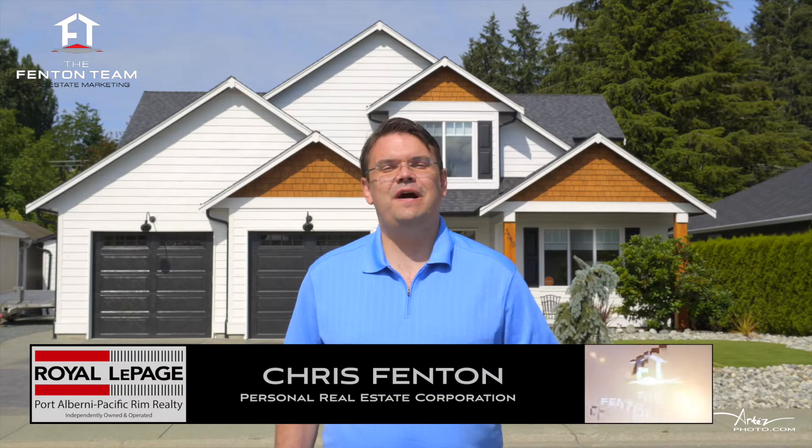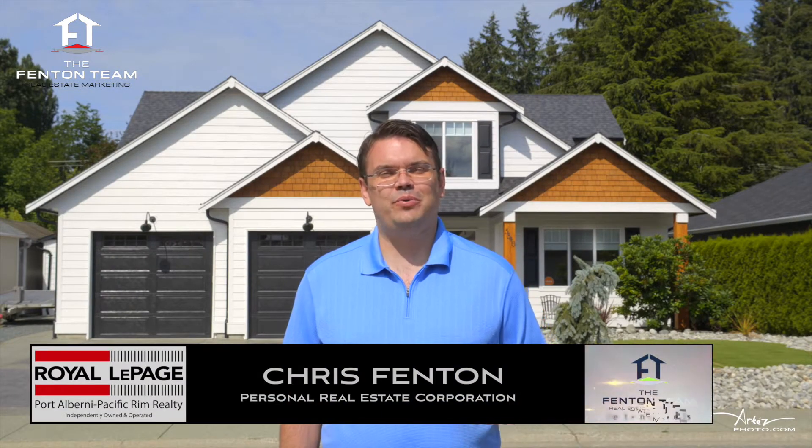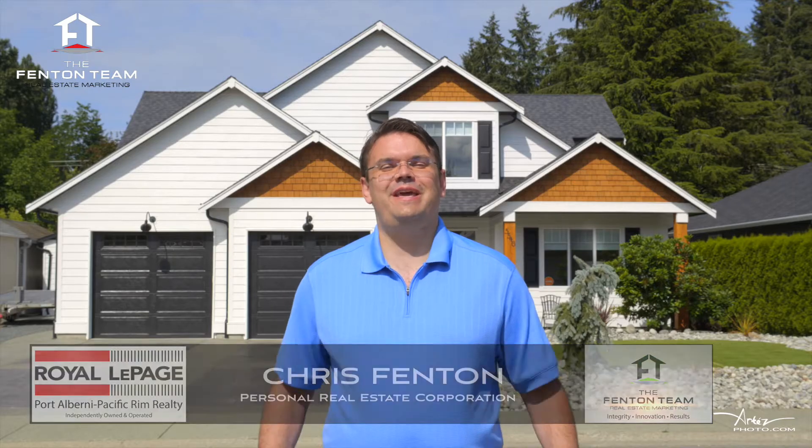Hello, I'm Chris Fenton. We're here at 5546 Woodland Crescent West in Port Alberni, and we're in for a treat today.